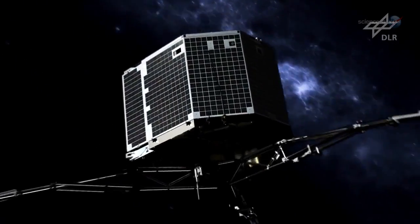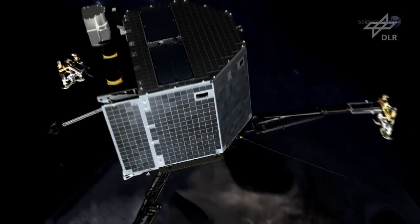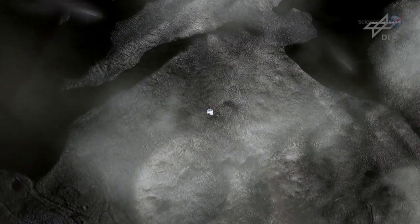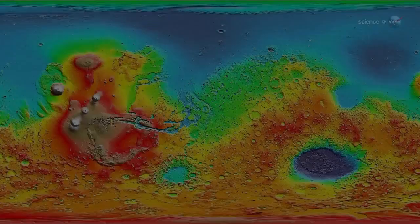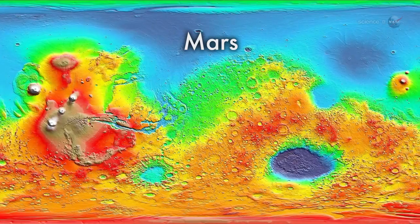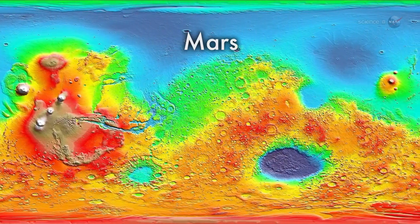Rosetta will drop Philae from a height of 22 kilometers as the comet rotates freely below. No active steering will take place during the slow descent. Unlike previous landings where reconnaissance had been done beforehand — at Mars for instance, we mapped the planet well in advance.